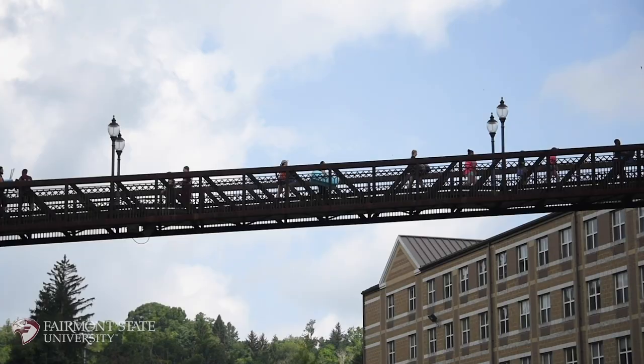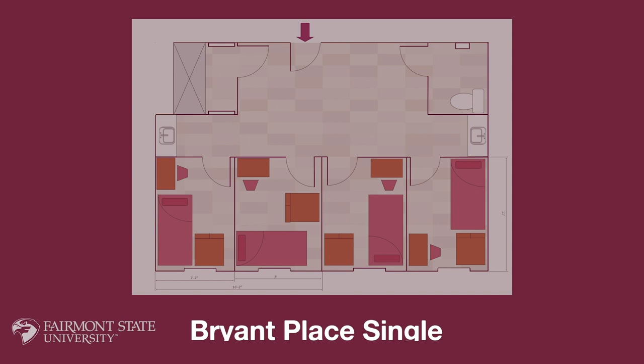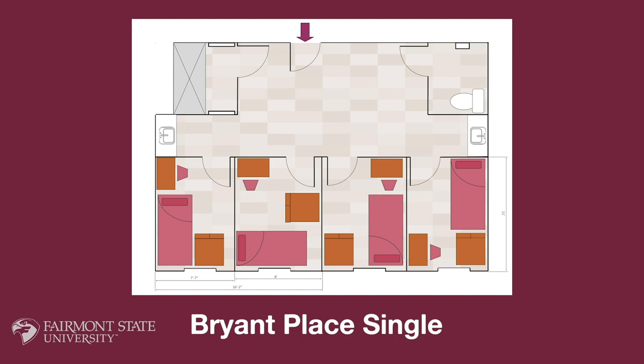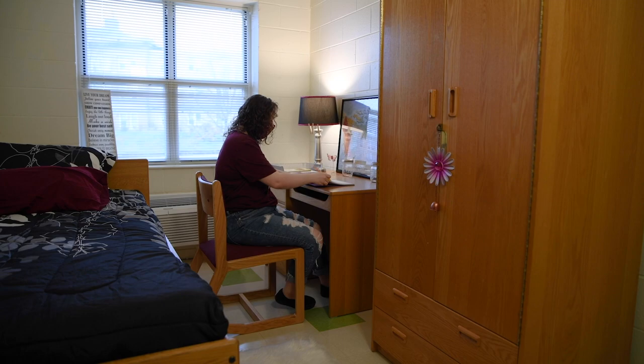Bryant Place offers both single and double suites. The Bryant Place single suites are comprised of four single bedrooms, a restroom and shower area, plus a large common space. Each bedroom is complete with either a bed and a separate desk or a bunk bed desk combination unit.